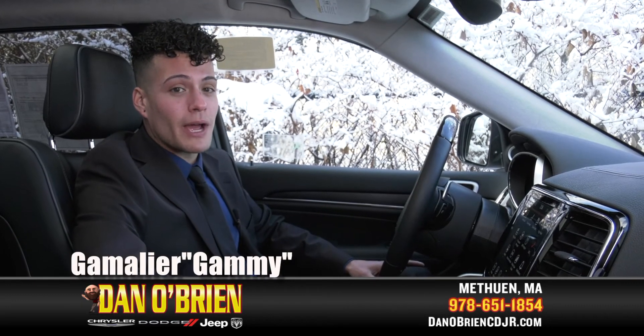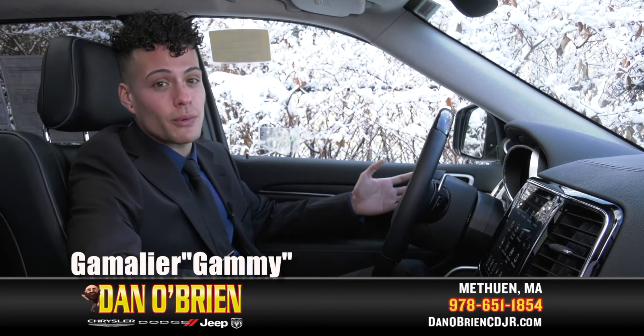I'm Game Malero over here at Dan O'Brien Chrysler Dodge Jeep and Ram, and right now we're sitting inside the 2020 Grand Cherokee Summit.